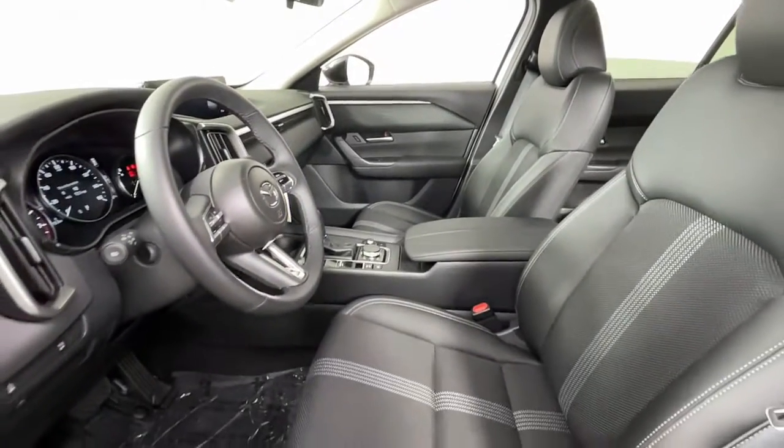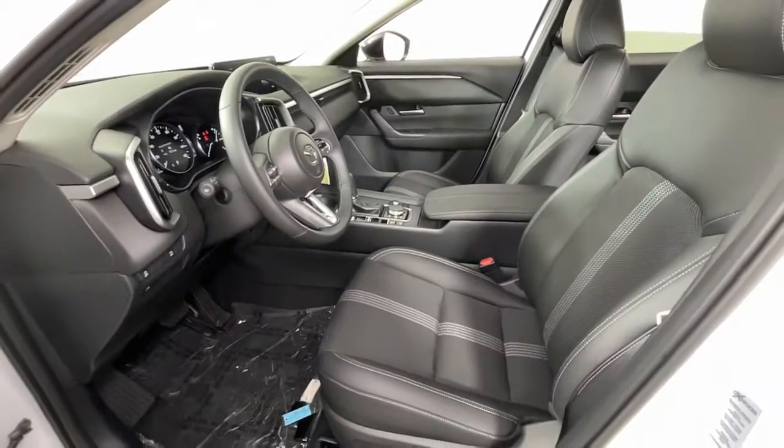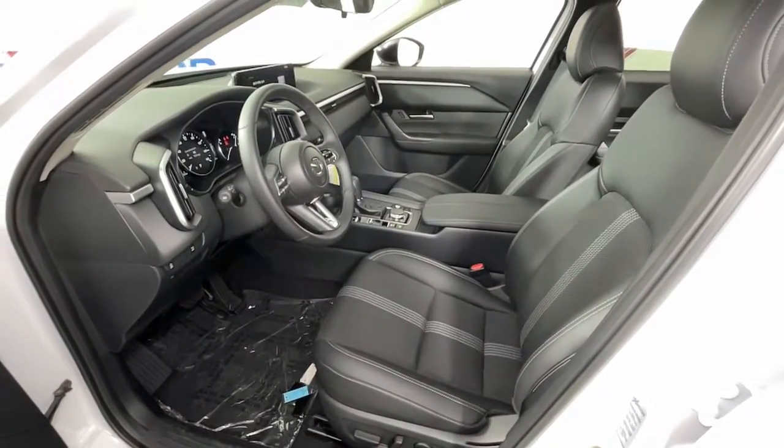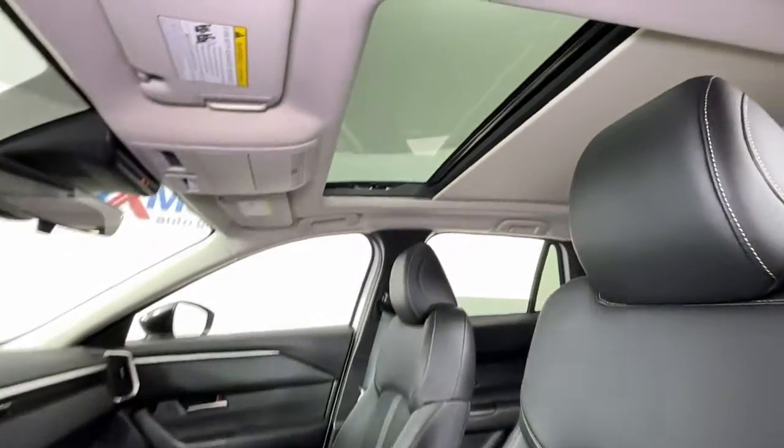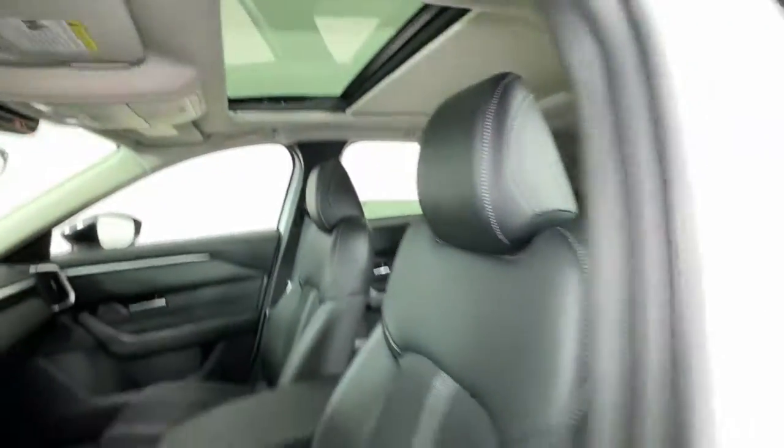Keyless entry, sun/moonroof, all-wheel drive, power liftgate, dual-zone AC, power driver seat, electronic stability control, heated front seat, aluminum wheels, intermittent wipers.